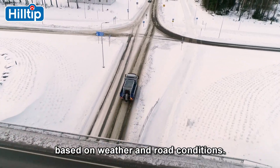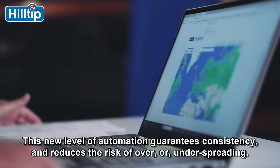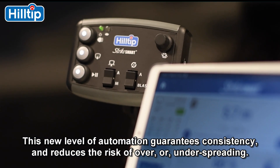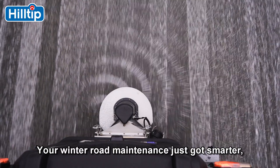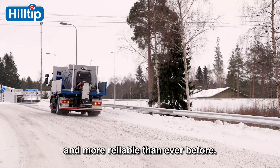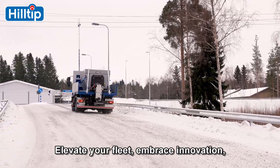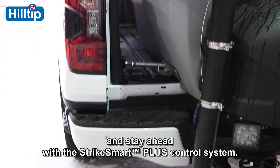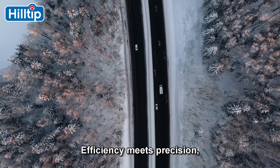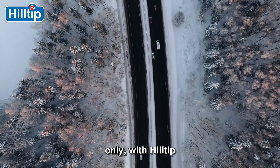The Strike Smart Plus system can automatically adjust your spreader's settings based on weather and road conditions. This new level of automation guarantees consistency and reduces the risk of over or under spreading. Your winter road maintenance just got smarter, more efficient, and more reliable than ever before. Elevate your fleet, embrace innovation, and stay ahead with the Strike Smart Plus control system — efficiency meets precision, only with Hilltip.